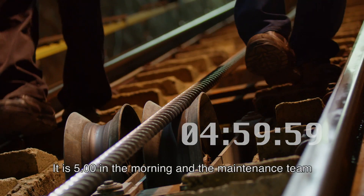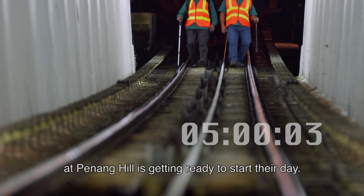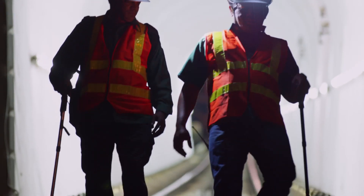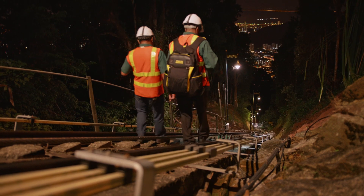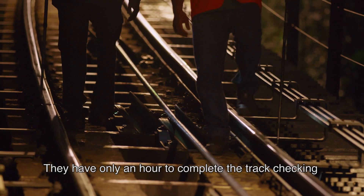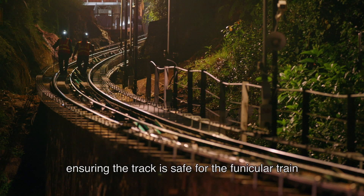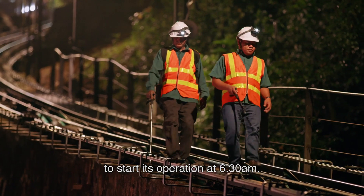It is 5 in the morning, and the maintenance team at Penang Hill is getting ready to start their day. This is their daily routine. They have only an hour to complete the track checking, ensuring the track is safe for the funicular train to start its operation at 6:30 a.m.